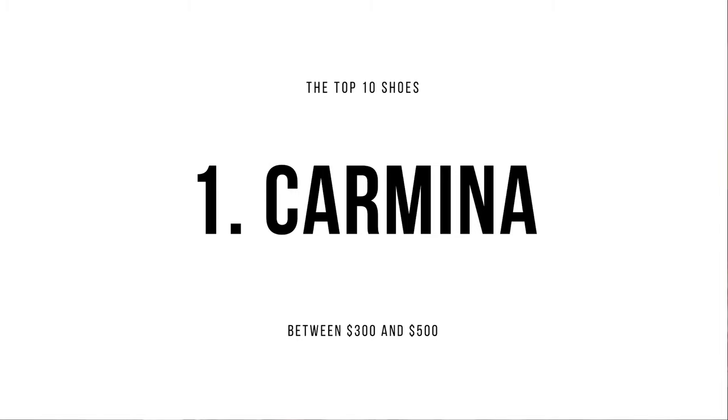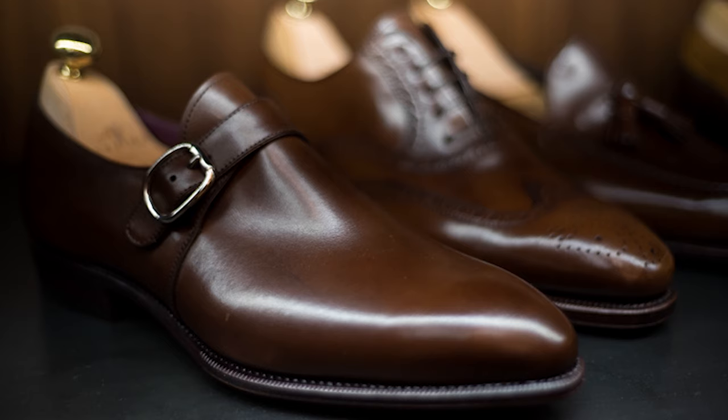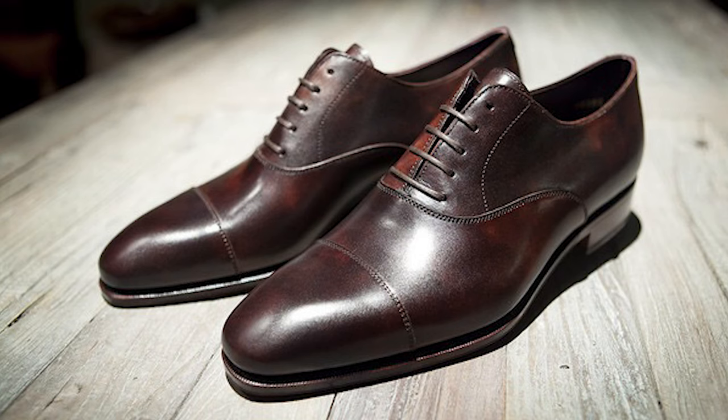That leads us to number one. The number one shoe on my top 10 list of shoes between $300 and $500 is Carmina Shoemaker out of Spain. Carmina retails for $450 and has stores all over the world. They have a lot of lasts that can fit all sorts of different foot shapes, plenty of different designs, and awesome leather quality. Their suede is one of the best you can get. I highly recommend Carmina — one of my very first videos was the unboxing of my Carmina Double Monk in brown suede. Carmina only has one store in the States, located in New York. You can't really go wrong with shoes under $500, but to me, Carmina is the top.